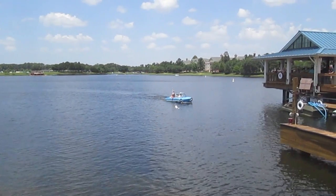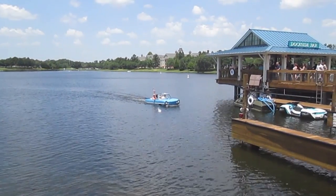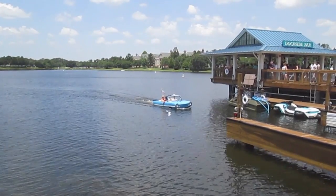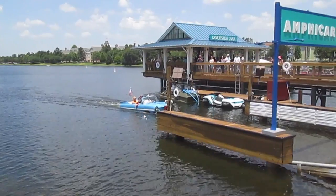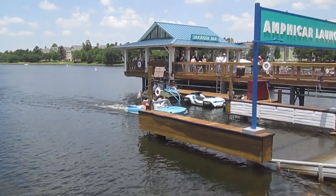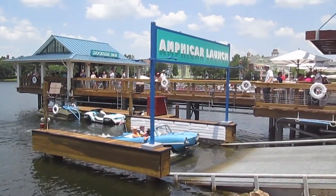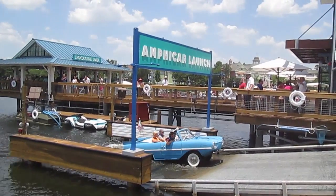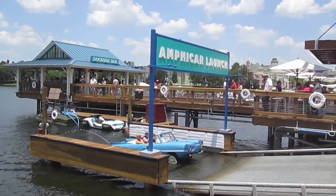You can drive the Amphicar around just like a motorboat and then come right back to the shore, drive right back up, and go get something to eat right there at Downtown Disney. We ate at the new restaurant right here by the Amphicar launch and it was really good — the Dockside restaurant. Excellent food. We highly recommend it.